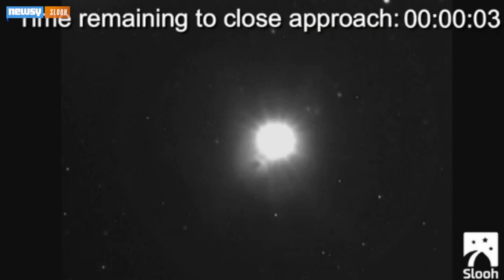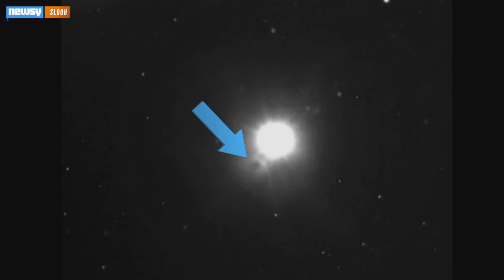Here's the exact moment Siding Spring — the gray smudge on the screen — hits its closest point to Mars, which is the bright light in the center. Not very visually exciting, is it?